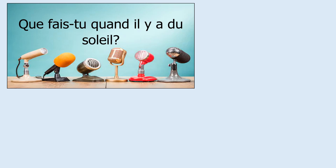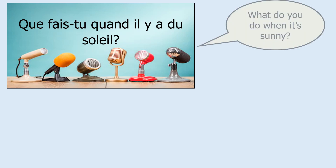So we're going to look at the following question, which might look like quite a lot, but you will see questions like those a lot more in the future. The question is: que fais-tu quand il y a du soleil? To give you a little hint, this means: what do you do when it's sunny? So it's quite an open question.